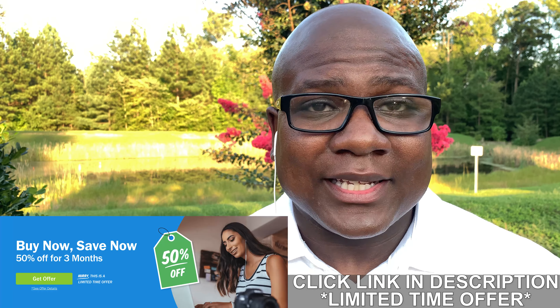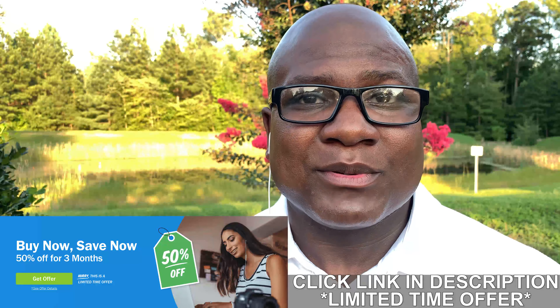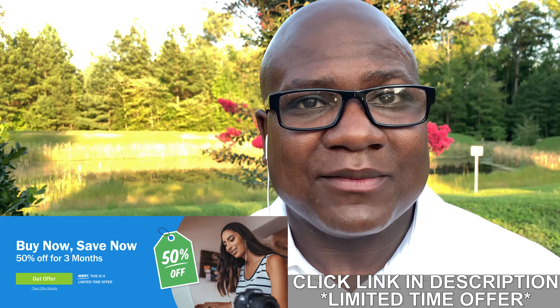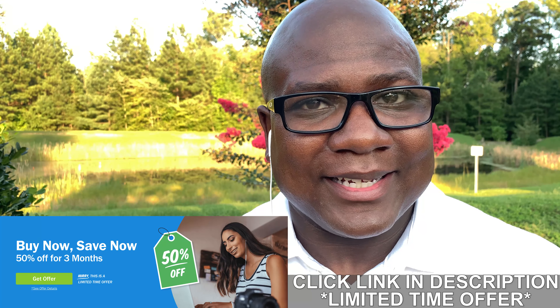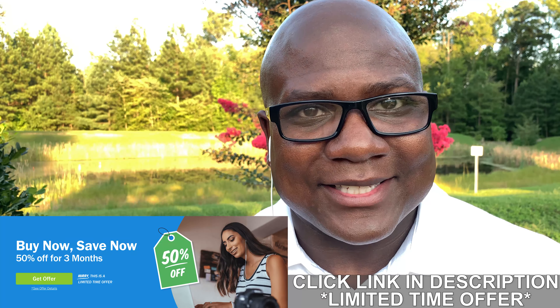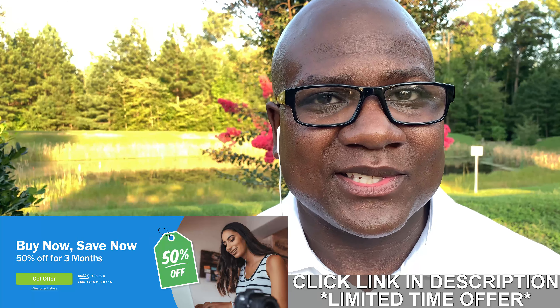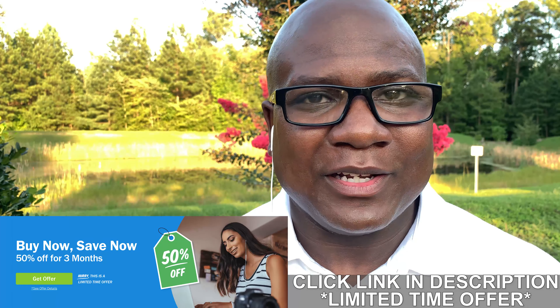If you click on the link in the description of this video, you'll actually get 50% off of three months — that's $60 for three months of this cloud platform. Basically, it's a handheld cloud accountant for you. Click the link in the description to start your free trial and get that 50% off offer. FreshBooks is the way to go.